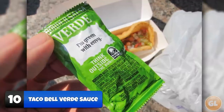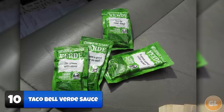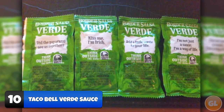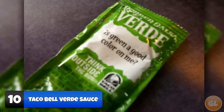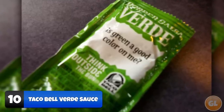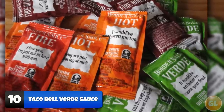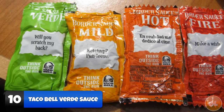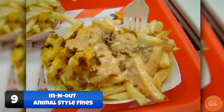Number 10: Verde Sauce. Ordering Taco Bell verde sauce is actually a thing. You have the option to grab any of their hot sauces free of charge, but who knew there was a verde sauce — also known as green sauce? This is one of the less well-known secret menu items. The verde sauce is a nice combo of sweet and spicy that complements any taco. Simply ask for some verde sauce; it only exists at certain locations, but if yours has it, it's a win-win.